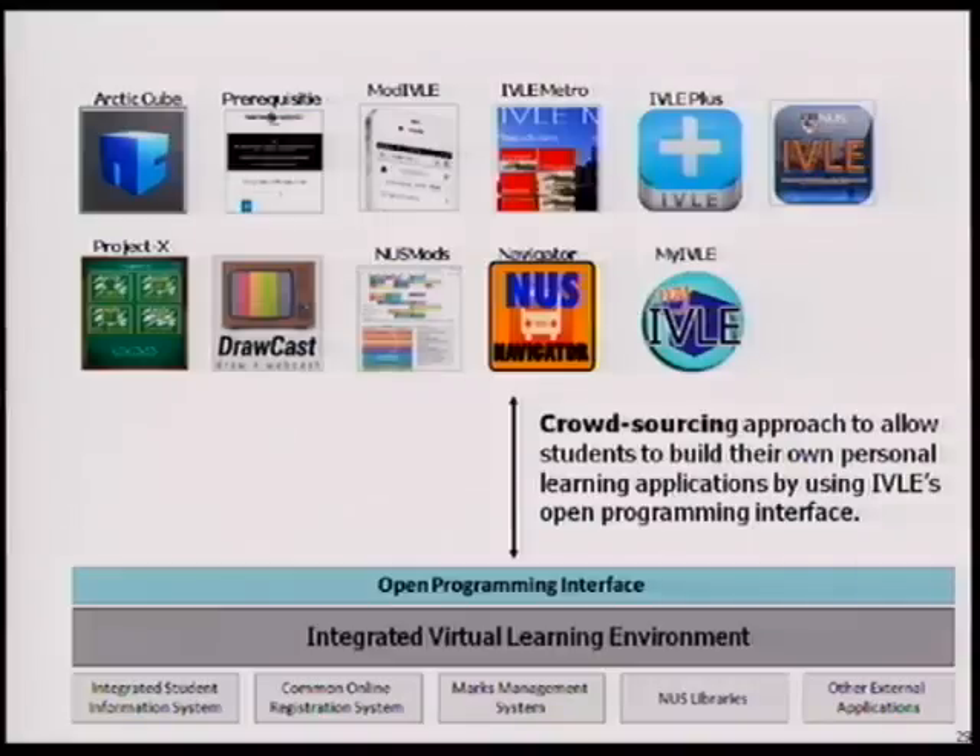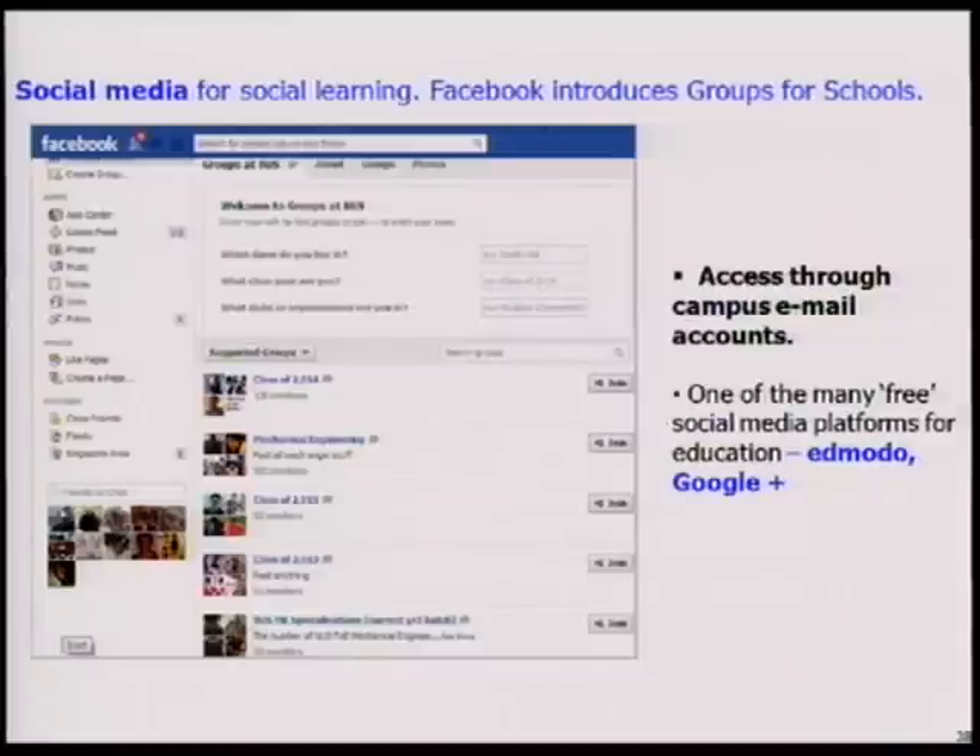This is the strategy the IVLE team is adopting — opening up the interface, encouraging students to write their own customized apps. We're also starting to pay students to maintain some of these apps. Many students are already using Facebook, and you can associate your NUSNET account to Facebook — when you log in, all the NUS groups will be associated, and there are hundreds of NUS groups created under the NUS umbrella.